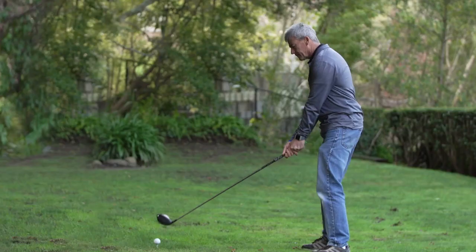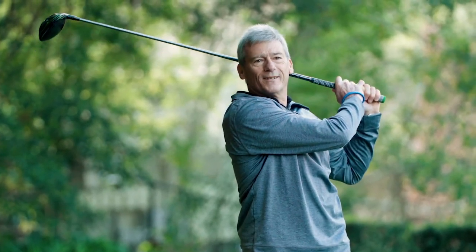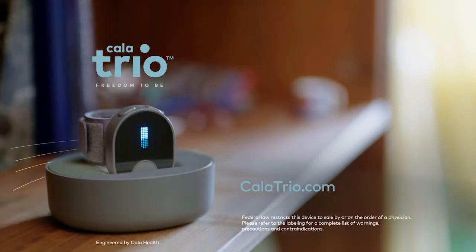Inspire more present moments, welcome more meaningful engagements, and deliver better outcomes to your essential tremor patients with CalaTrio Therapy.